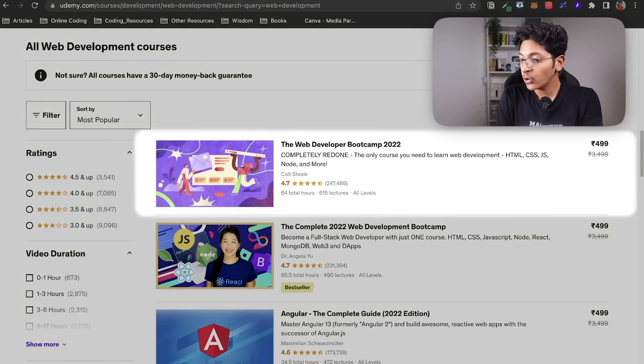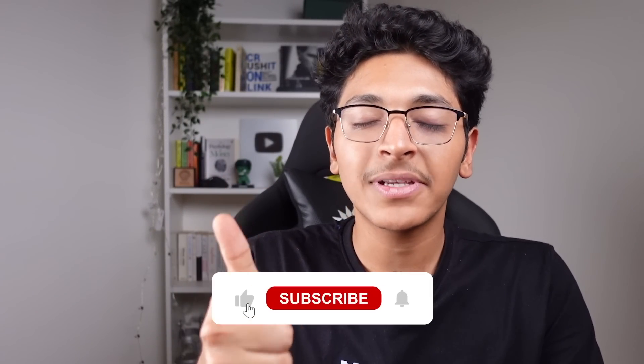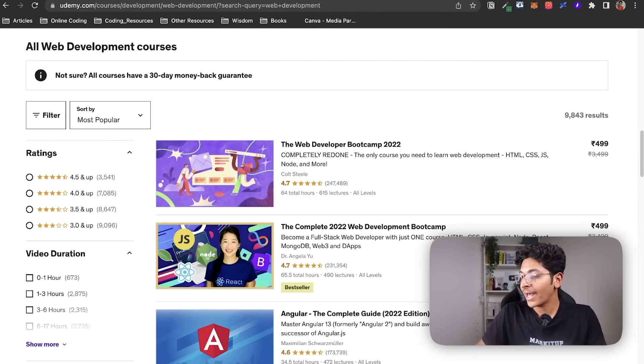More particularly, I will be talking about these two courses at the very top: The Web Developer Bootcamp 2022 by Colt Steele, and The Complete 2022 Web Development Bootcamp by Dr. Angela Yu. The best part is that I have tried both of these courses, so I can share with you which one I liked the most and which one you should go ahead with. Let's get started — hit the like button and subscribe.